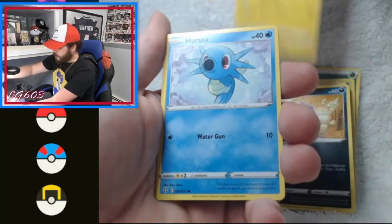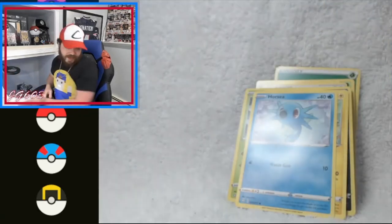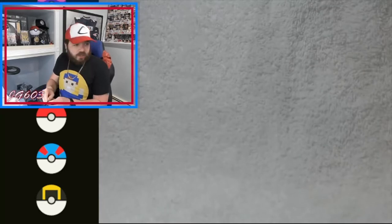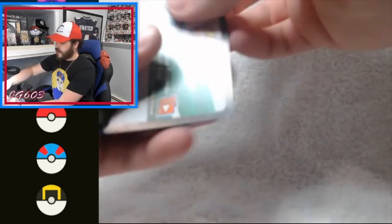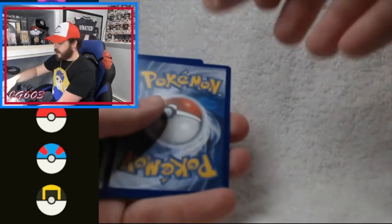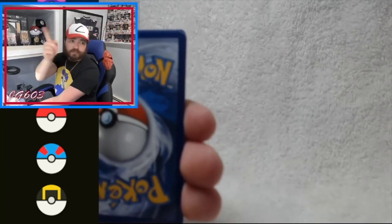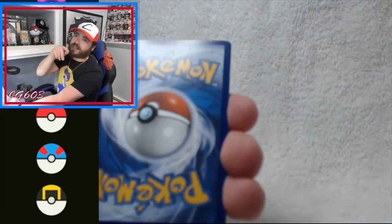Yanma, Koffing, Pichu, Horsea, Luxio reverse holo, and an Inteleon V full art - love to see it! Perfect pack right out the gate. The main card we're looking for is the Charizard, but there are a lot of full arts in this set that are fantastic. We've mentioned looking for that complete set and we'll show you that hopefully in the coming weeks. We actually have two Shiny Charizard VMAX - one pulled on video and one pulled live on Twitch at JG603.